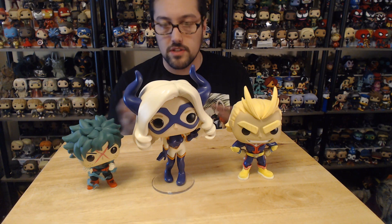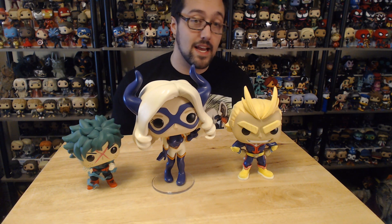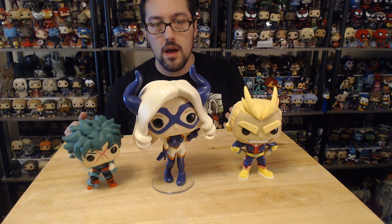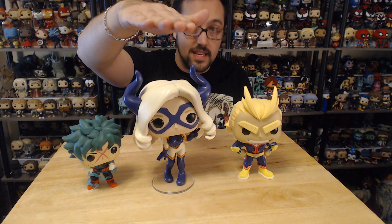I'm surprised they didn't make her a 10-inch pop — well, I'm not really surprised because she would take up a lot of room, but she would have made more sense as a 10-inch pop because she's just the size of a building in comparison to the rest of the heroes. Unlike this version where she's pretty much almost the same size as All Might, which makes her look like just a big strong lady, when in the show she's a giant. I think she should really be double her height.